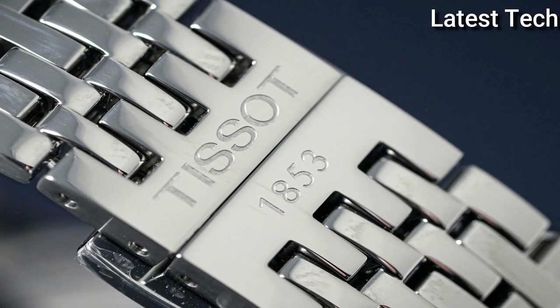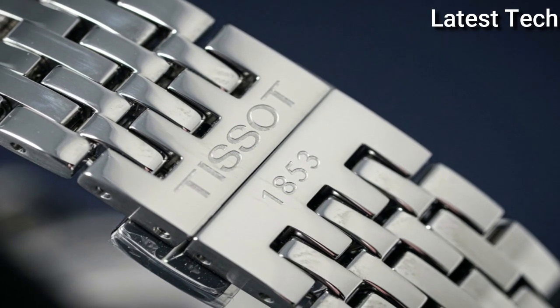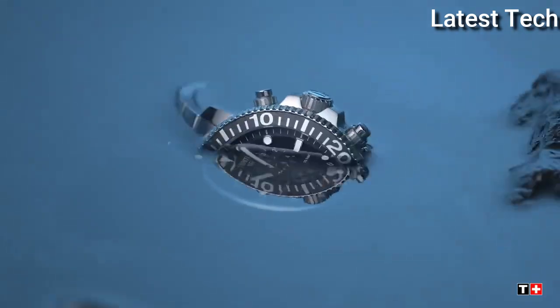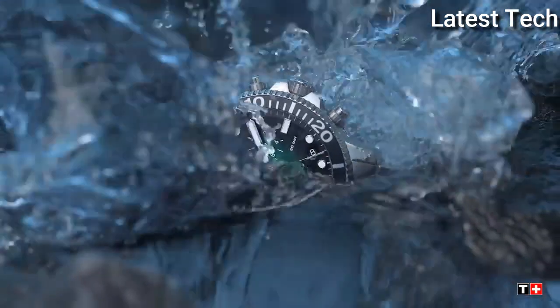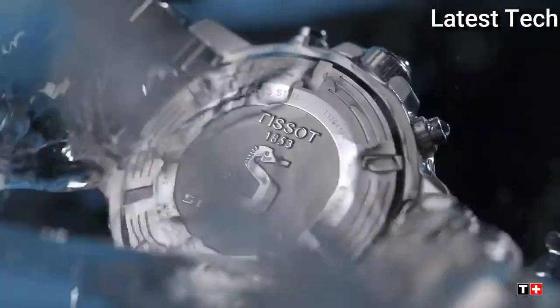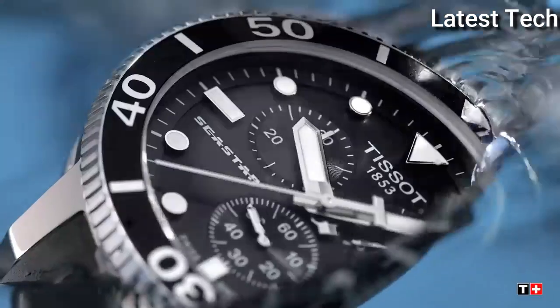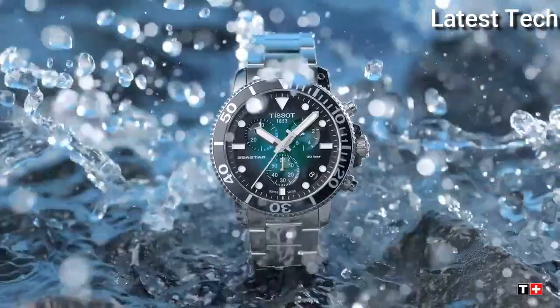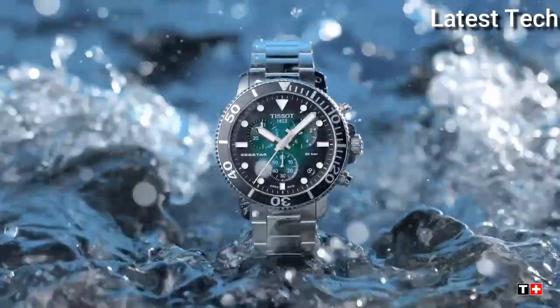Product key features: Dial window material type anti-reflective sapphire, display type analog, case material stainless steel, case diameter 45.5 mm, band material stainless steel, bezel material stainless steel, calendar date, movement Swiss quartz, water resistant depth 1000 feet.